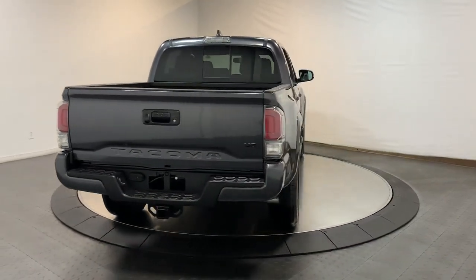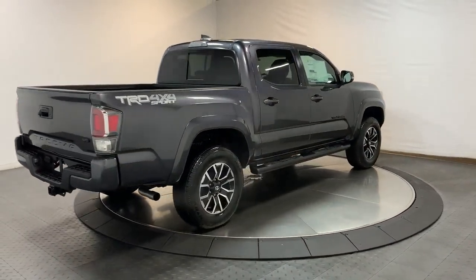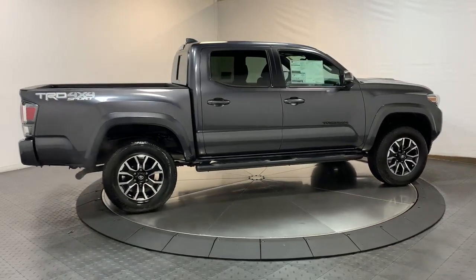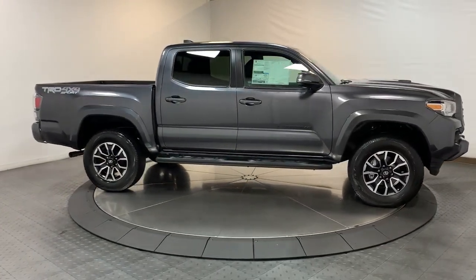Keyless entry, satellite radio, fog lamps, power driver's seat, electronic stability control, aluminum wheels, blind spot monitor, auto-dimming rearview mirror, intermittent wipers, traction control.